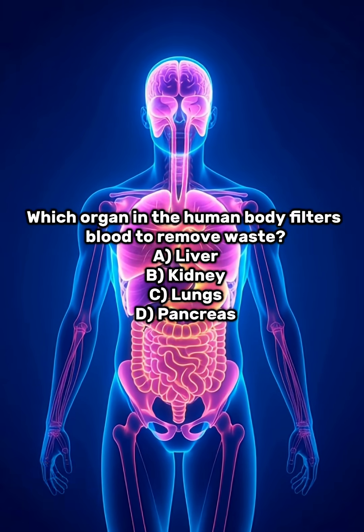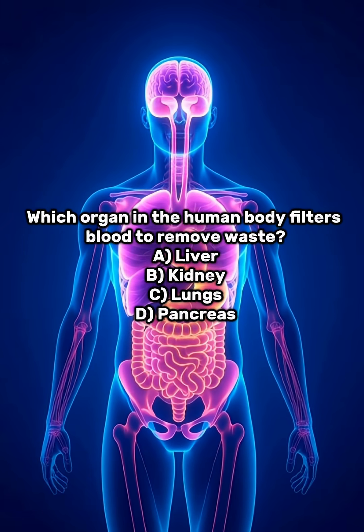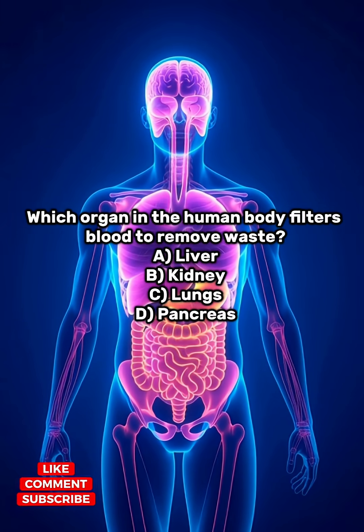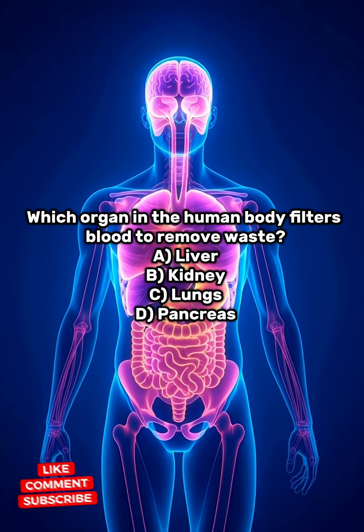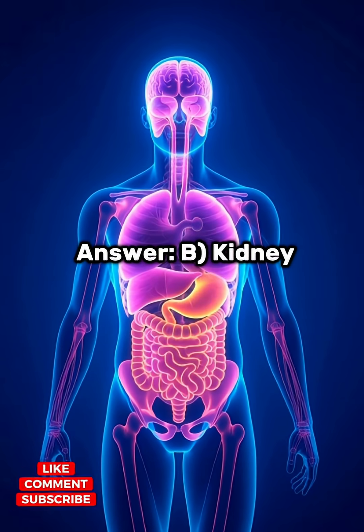Which organ in the human body filters blood to remove waste? A. Liver. B. Kidney. C. Lungs. D. Pancreas. Answer: B. Kidney.